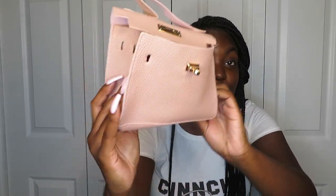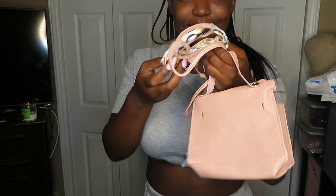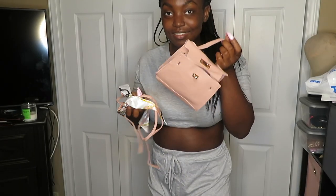Next is this purse — and I want to put a picture on the screen of what it's advertised to look like, because it's definitely not the same. You also have to put it together yourself and it's very hard to get the scarf through the bag. I thought it would be a hard material purse — that's not the case. This is a disappointment and it is definitely going back.